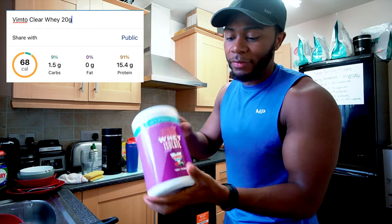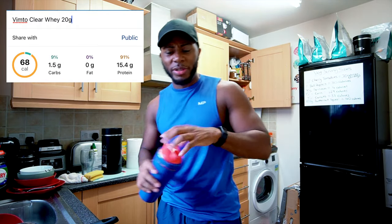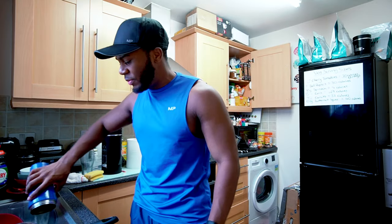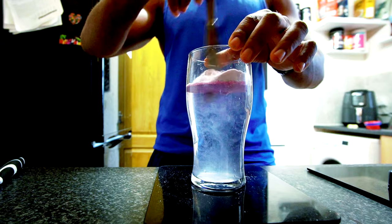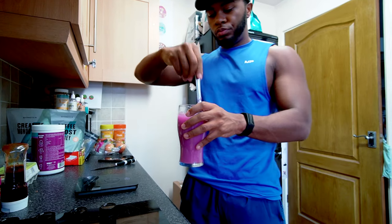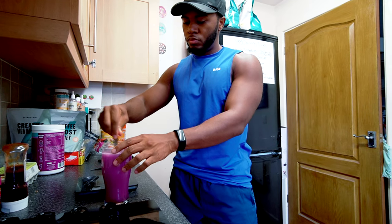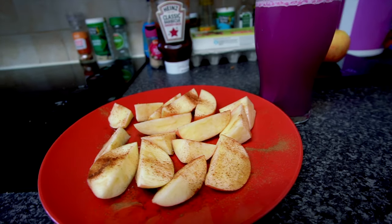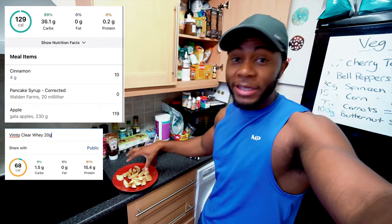I'm also gonna have the Vimto clear drink. I'll put the macros on screen so you guys can see, then I'm heading to the gym. The calories come up to literally under 200, so it's pretty low. I'm telling you, these apples are pretty filling.